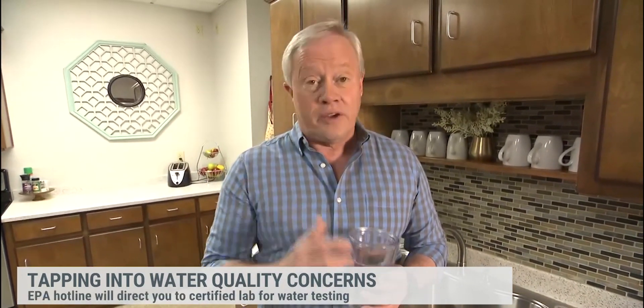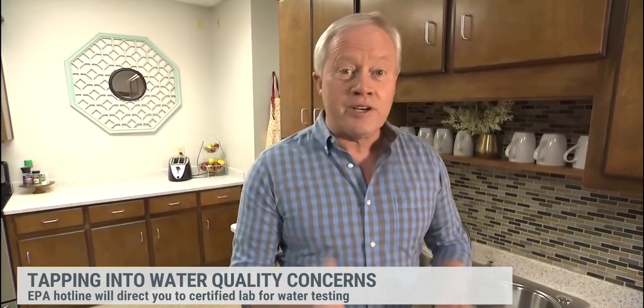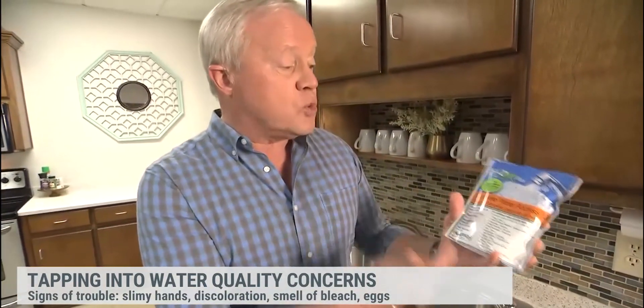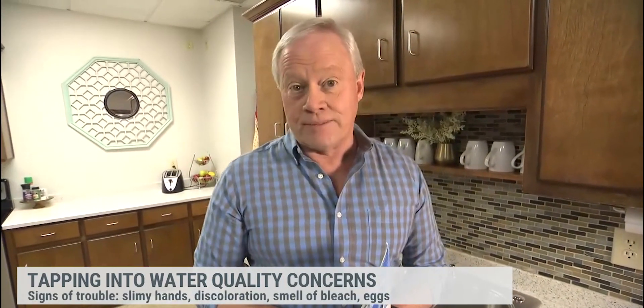First step is if you're on a municipality water system, which most of us are, then call for your CCR — your Customer Confidence Report. They're required to provide it to you to tell you exactly what's in the water. But for your real comfort level, pick up a home testing kit. These things are less than $20, and this particular one will point out 23 different problems that you may have in your water. But the very best is to call the EPA hotline and let them tell you a certified lab in your neck of the woods that can do a full report — not only tell you what's in the water, but tell you what you need to do to get it up to good, safe drinking standards.